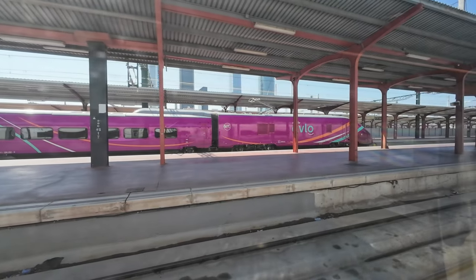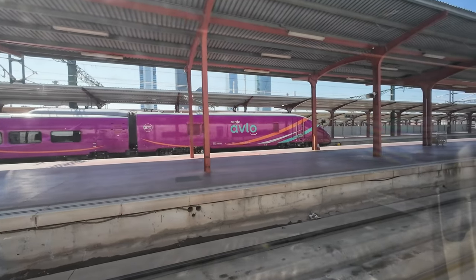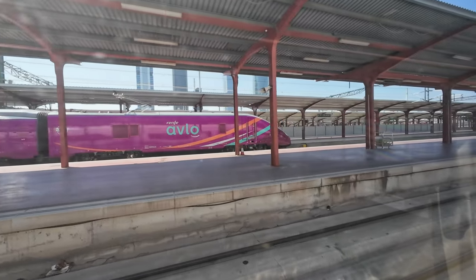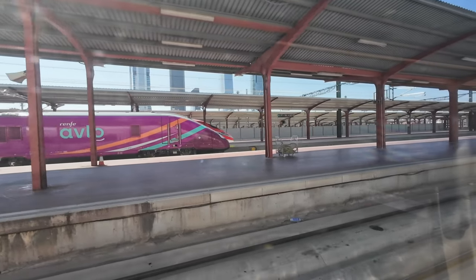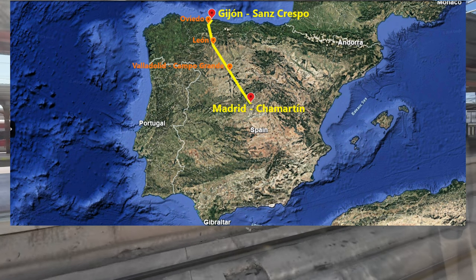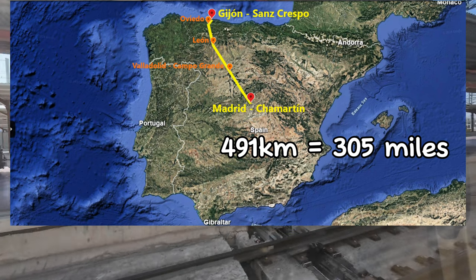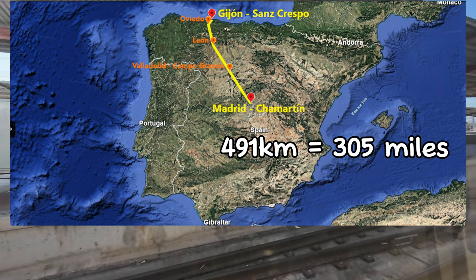We settle in for departure at 4:43 PM with a six-minute delay. Later I'll give you a detailed tour of the interiors, but for now let's take a look at today's trip map from Madrid to Rijon — a total distance of 491 kilometers, scheduled to be covered in three hours and 34 minutes.